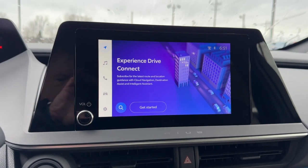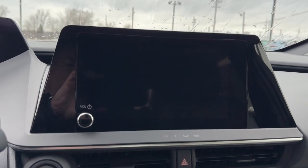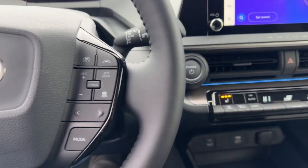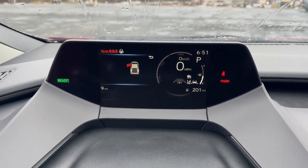Heated steering wheel, pre-collision system, lane departure warning, all-wheel drive, keyless entry, satellite radio, lane-keeping assist, remote engine start, adaptive cruise control, keyless start.